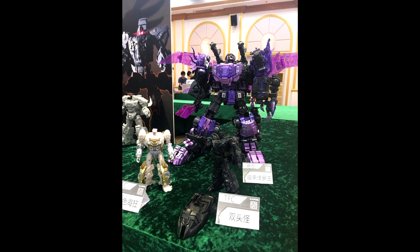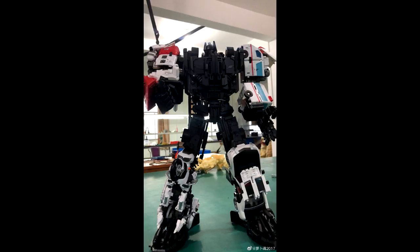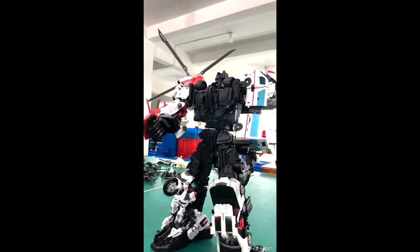It looks like TFC is making a God Neptune version of their Seacons — it's a little white figure in front. So they're recoloring stuff. TFC is still around; I haven't seen anything from them for a while. We also got some new images of the Yes Model, which is their Defensor, and it looks like we're finally getting their Hotspot. A lot of people were really looking forward to this because they had the four limbs and Hotspot was nowhere to be seen. But hey, y'all are going to get your Hotspot so you can form your Defensor.